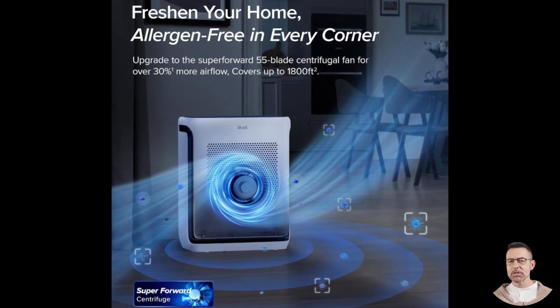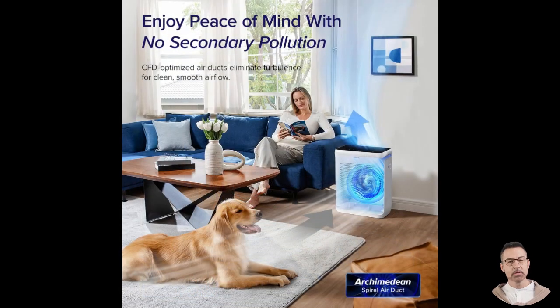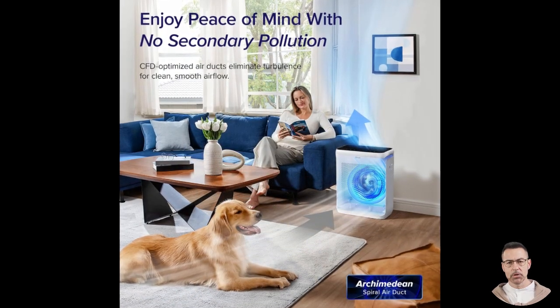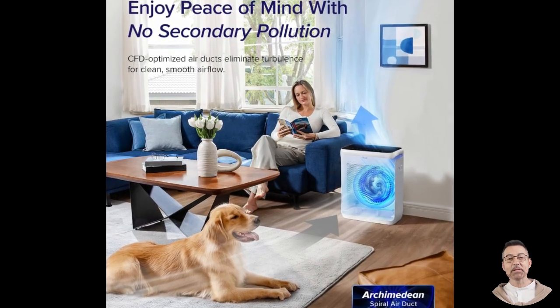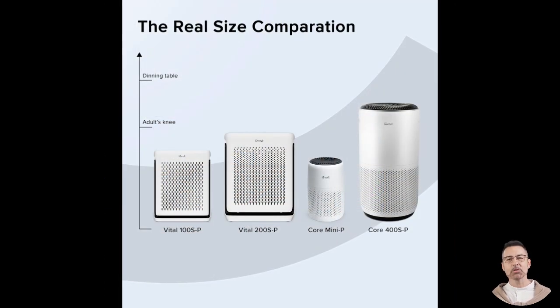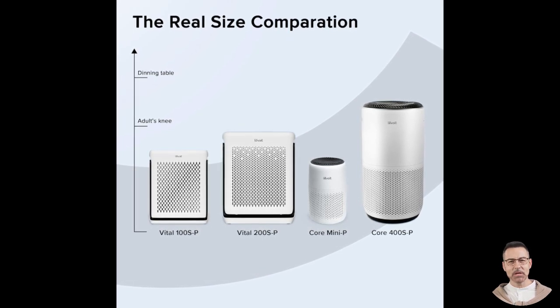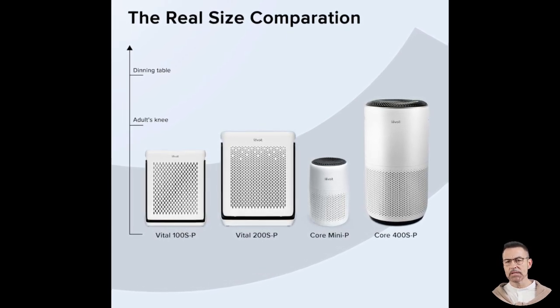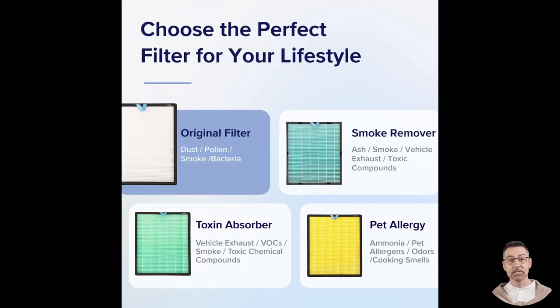Thanks to its integration with Wi-Fi and compatibility with the VeSync app, you can control every aspect of this device right from your smartphone. Adjusting fan speeds, setting custom schedules, or activating special modes like sleep mode or pet mode has never been easier. Additionally, for smart home enthusiasts, this device works seamlessly with voice assistants such as Amazon Alexa and Google Assistant.